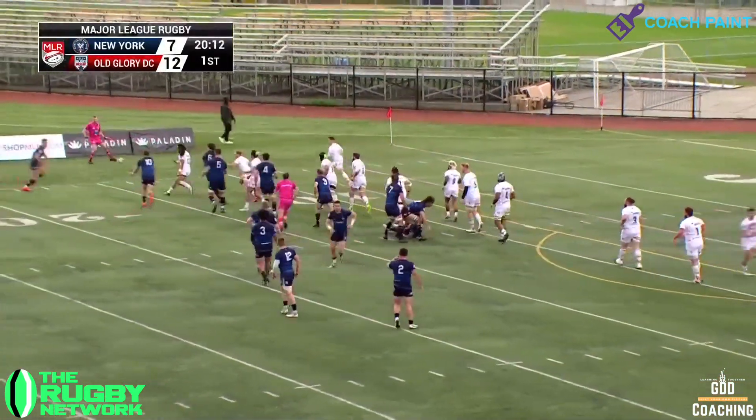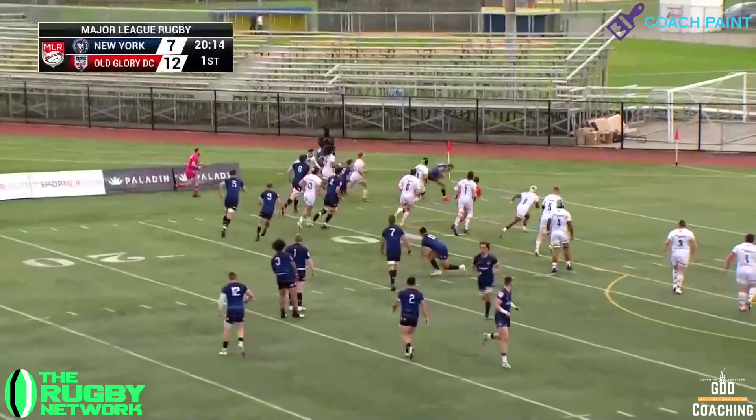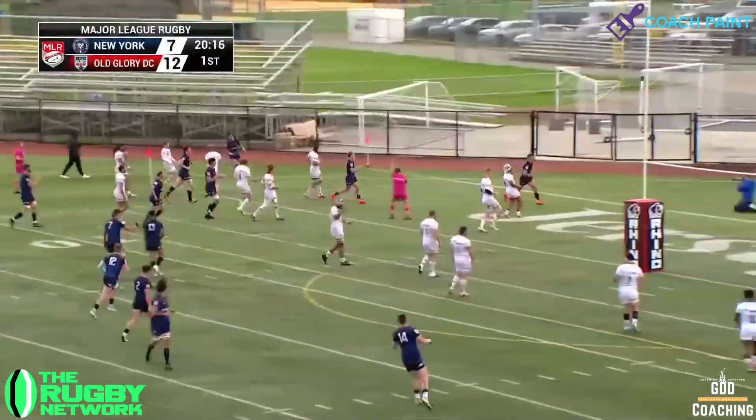But it was this score by Troy Lockyer at the start of the second quarter that really stands out for me. Let's take a look at how it happened.